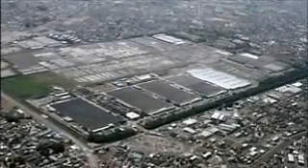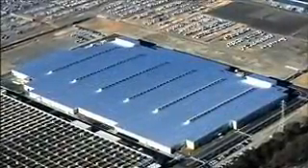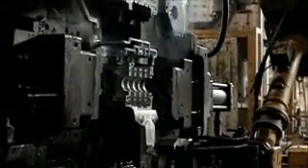The third generation engine is assembled at this state-of-the-art factory. Let's take a closer look at how the engine is produced and assembled. The process begins by casting the aluminium block. The compact blocks are then sent to the assembly line after being polished and washed.